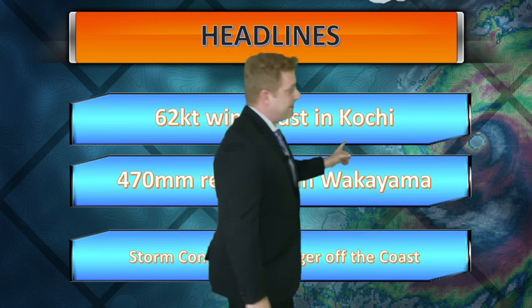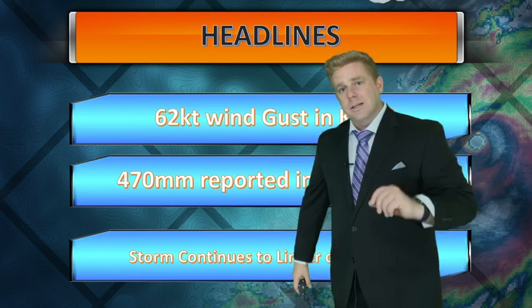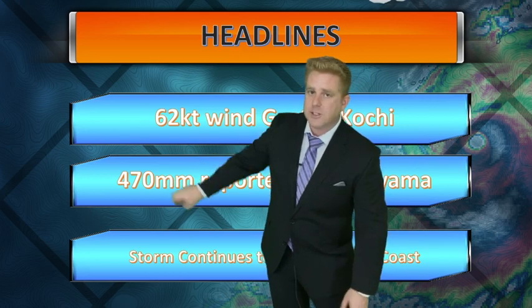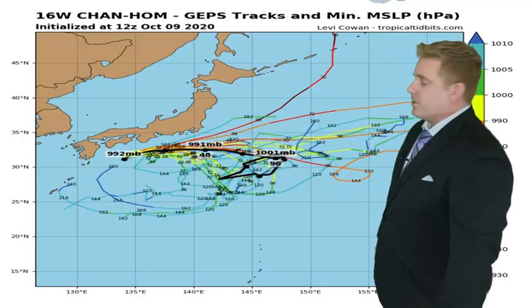But she is a shell of her former self. Still looking at some decent wind gusts though — I shouldn't say it's all over with. This past 24 hours, 62-knot wind gusts in Kochi, not quite typhoon strength but close nonetheless. Wakayama last 72 hours — one location recorded 470 millimeters of total rain. And the storm is going to continue to linger off the coast here.